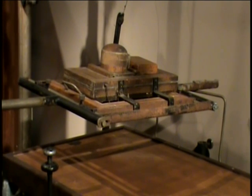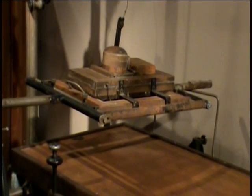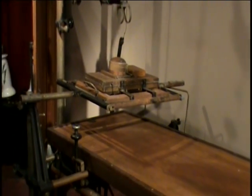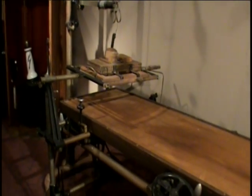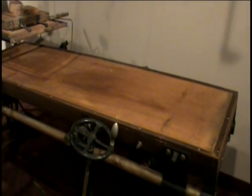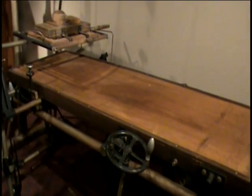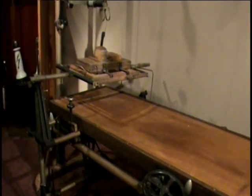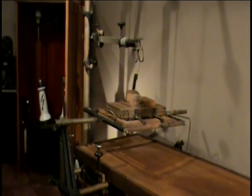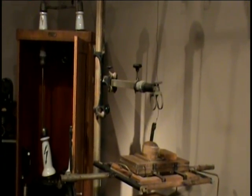This wooden x-ray machine was made in Germany in 1929. Notice how big it is. X-rays were discovered by a German scientist about 35 years before this machine was made. Doctors soon began using this technology to diagnose and treat patients. Dr. Erhard Weltman, who studied and practiced medicine in Berlin, brought this machine to Youngstown when he moved here in 1939.